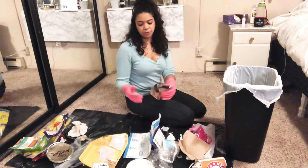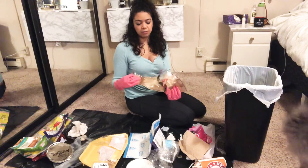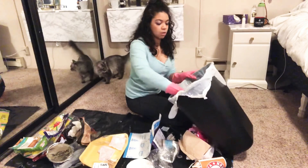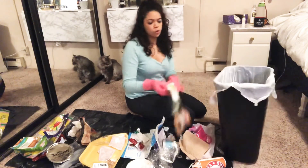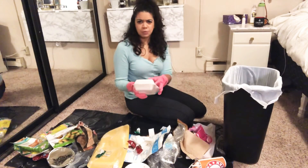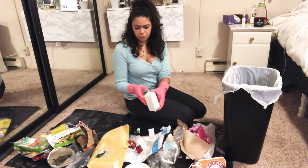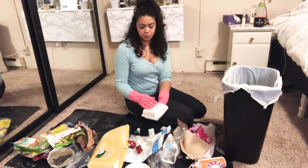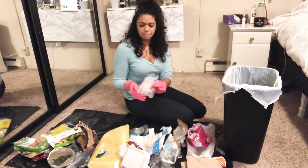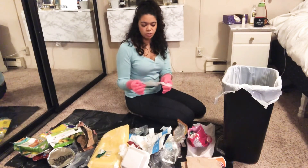I bought some of that French bread at the grocery store and it was already made, hence the packaging. Frozen food wrappers. Styrofoam — went out to dinner and they gave me a styrofoam take-home container, so that had to go directly into the trash. Butter wrappers aren't recyclable — they have to go into the trash.